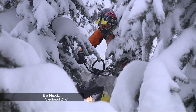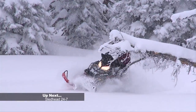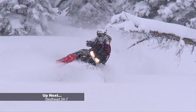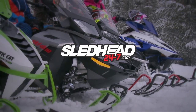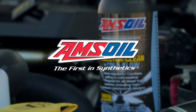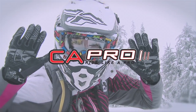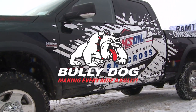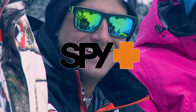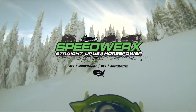Up next, we hit the backcountry to evaluate and award the best-in-class mountain snowmobile for 2015 — stay tuned. Sledhead 24-7 is brought to you by Amsoil, the first in synthetics; Arctic Cat, share our passion; C&A Pro Skis, ride like a pro; Bully Dog, more power, more pull, more bully; Spy, see better, feel better; and by Speedworks, straight-up USA horsepower.